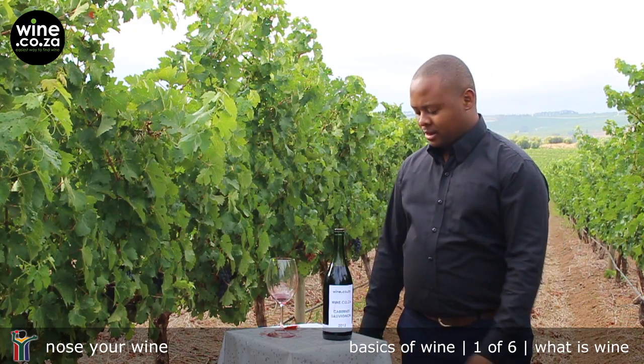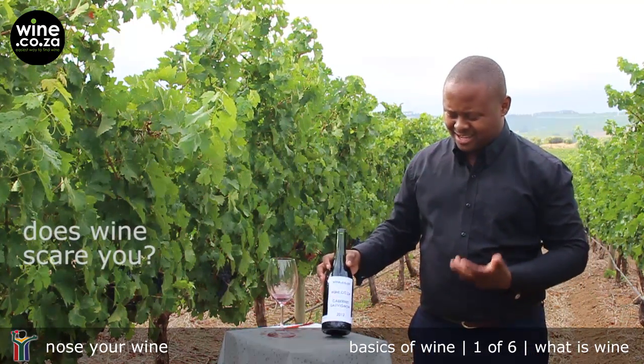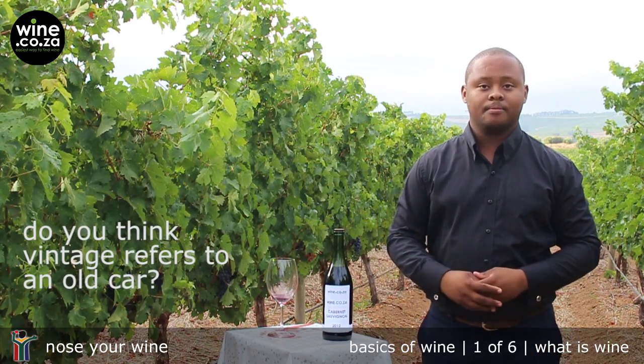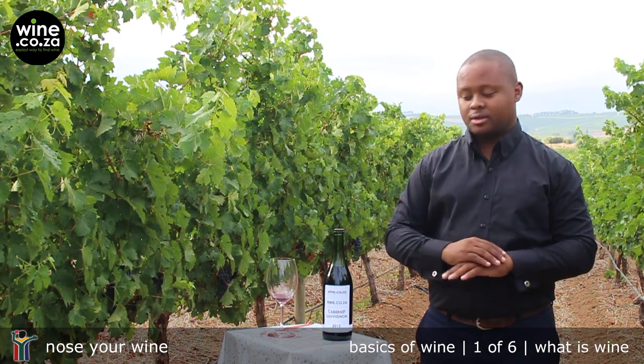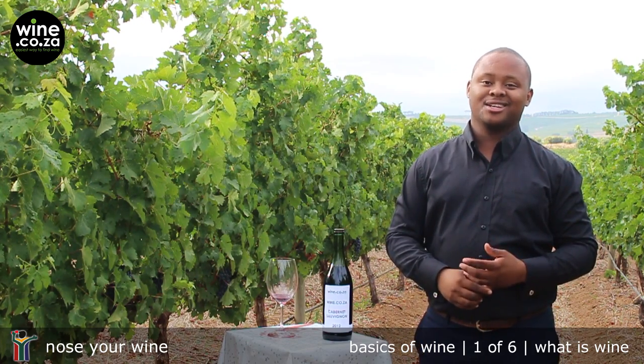Do you sometimes miss a glass and just get wine all over the white tablecloth? Does wine scare you? Do you think vintage refers to an old car? If you have answered yes to any of these questions, this Nose Your Wine video series is just for you.